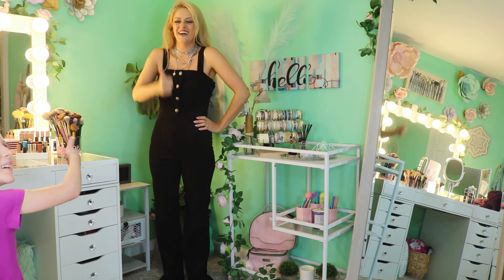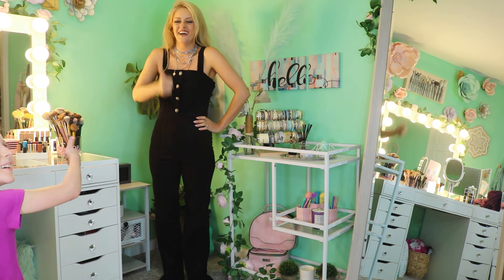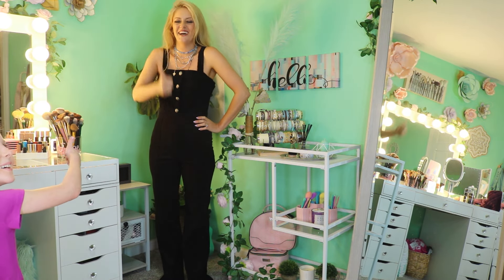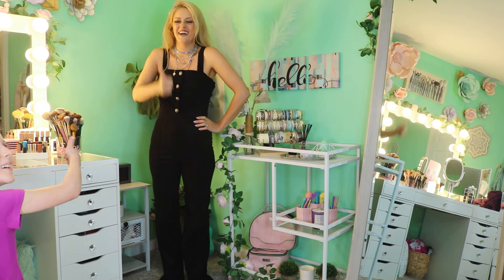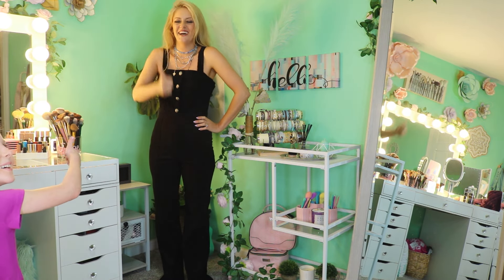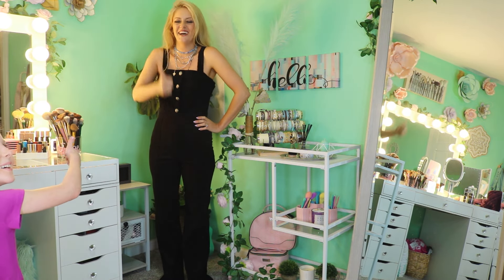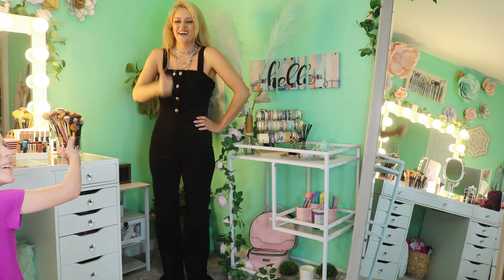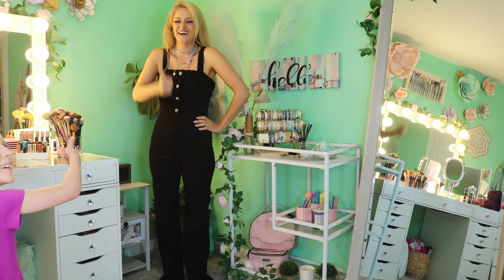First up — the Cleo jumpsuit, size medium. If you guys remember the Paloma dress and the Darby dress — I'm sorry, sometimes I shop clearance and by the time I show you these pieces they're sold out, so I apologize. But at least you get to see the quality of items from Mini Maize Market.